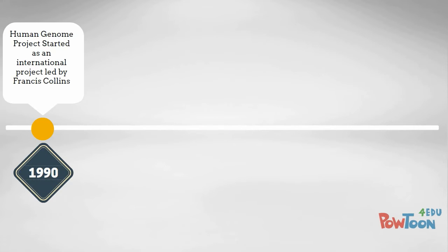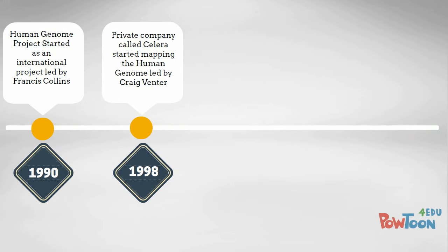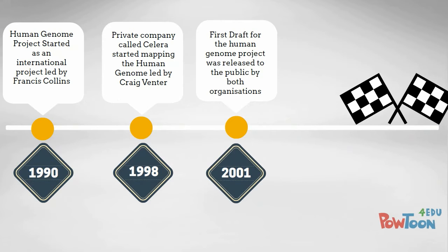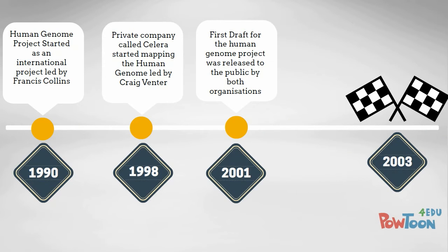The Human Genome Project started in 1990 as an international project led by Francis Collins. It went with no competition until 1998 when a private company called Celera started mapping the human genome. In 2001, the first draft for the human genome was presented by both organisations. And in 2003, the Human Genome Project was completed.